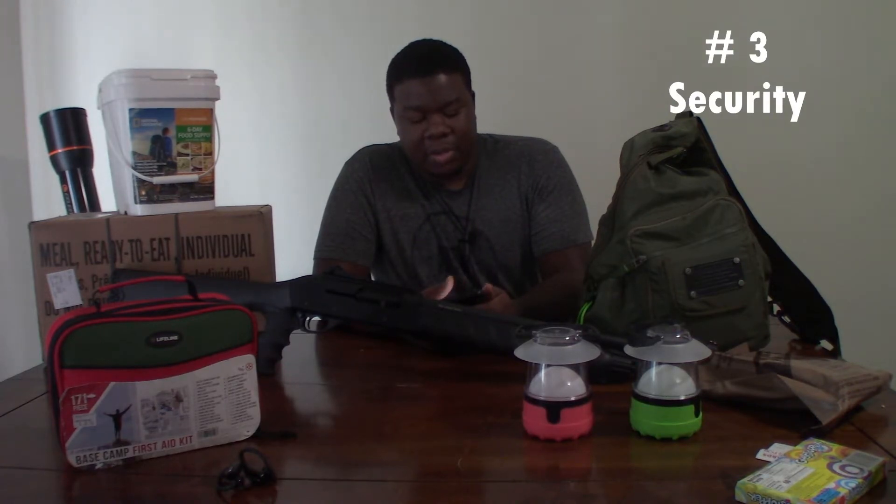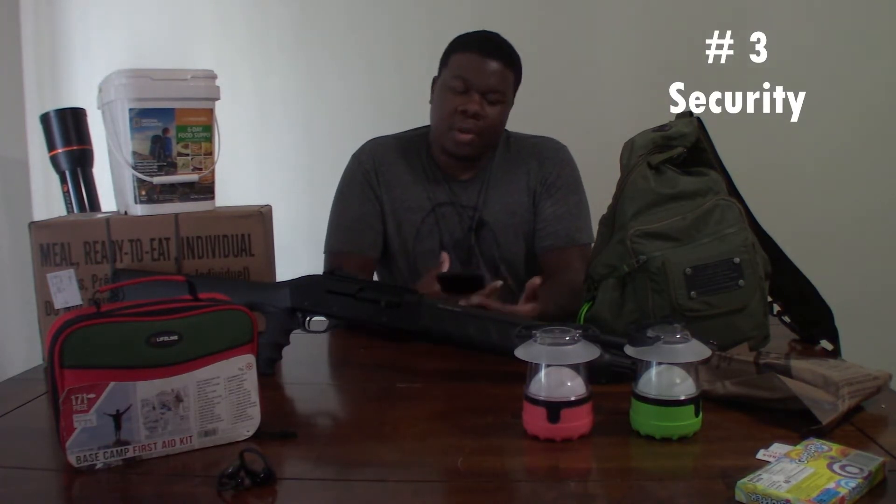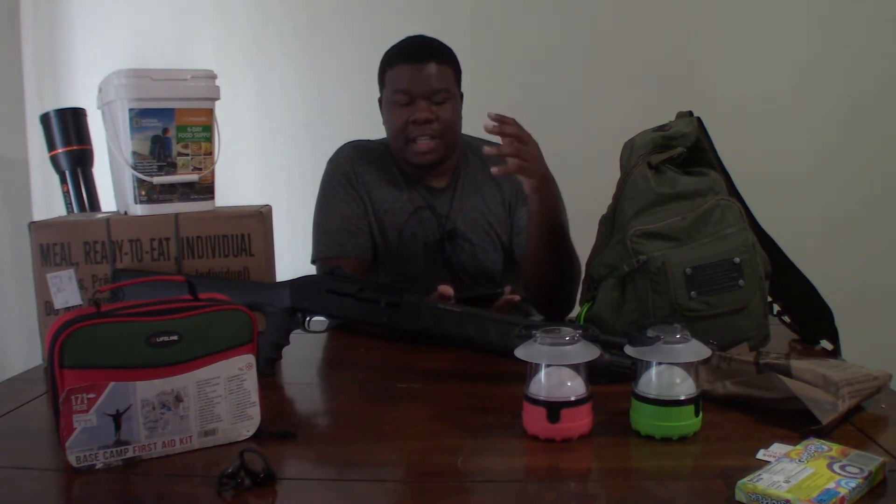Security is another top priority. You can buy whatever you need and acquire the resources, but if you can't protect them and you can't keep others from taking them, it defeats the whole purpose.